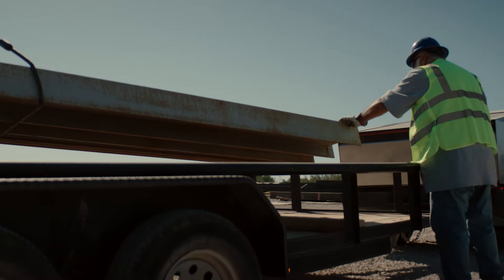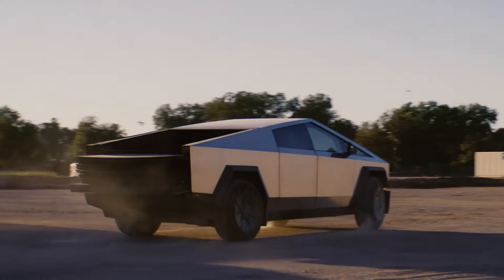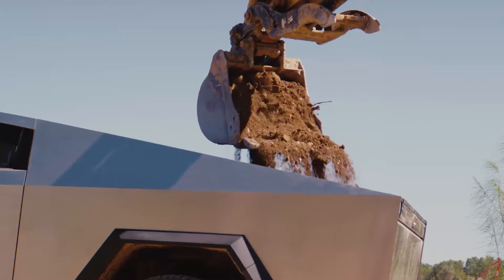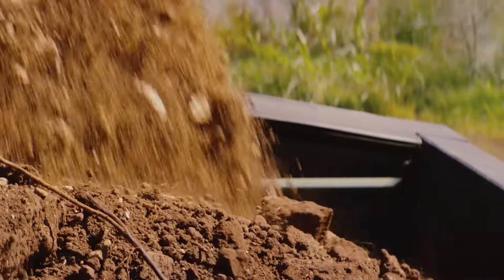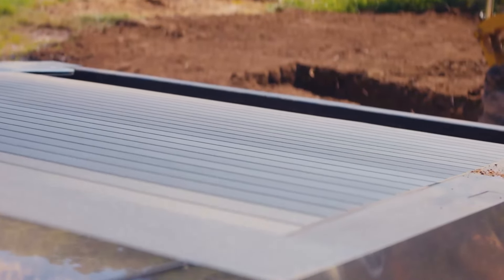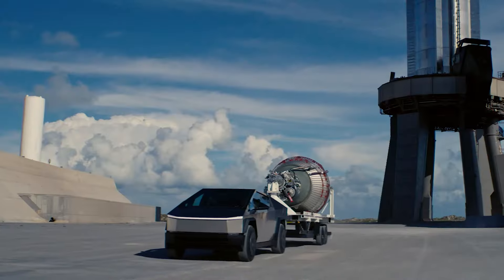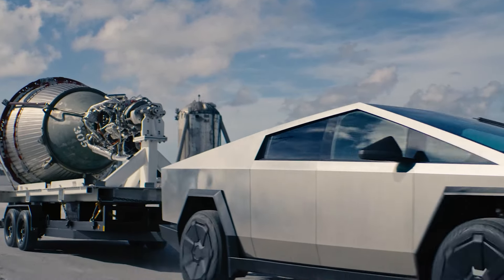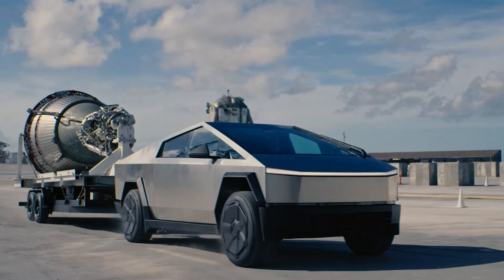The Cybertruck 2024 has an adaptive air suspension that can adjust the ride height and damping according to the terrain and load. It can also lower the vehicle for easy access and loading, and raise it for off-road driving and clearance. The Cybertruck 2024 has a ground clearance of up to 16 inches and a wading depth of up to 40 inches.